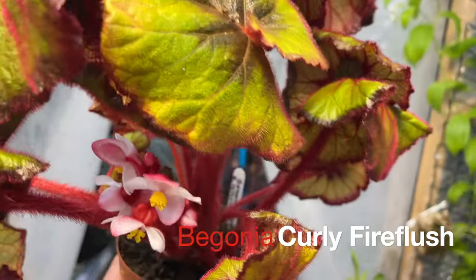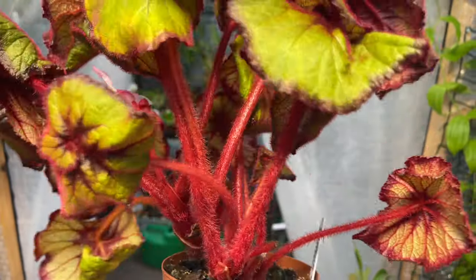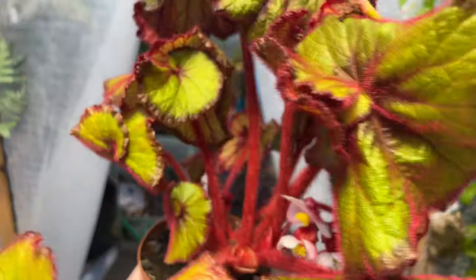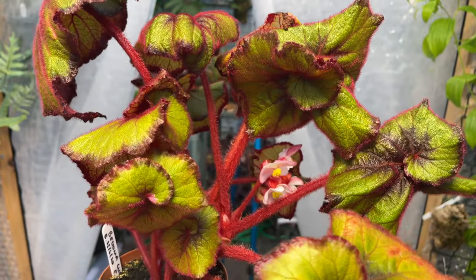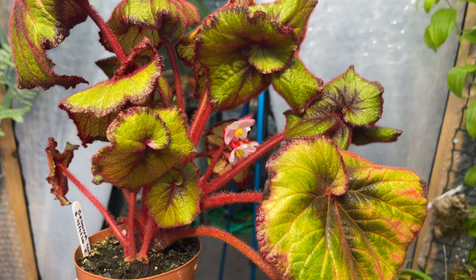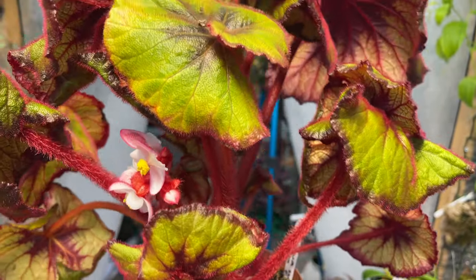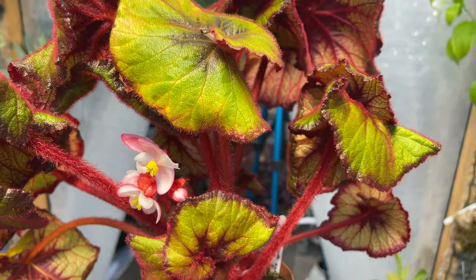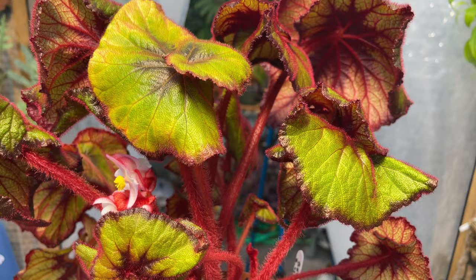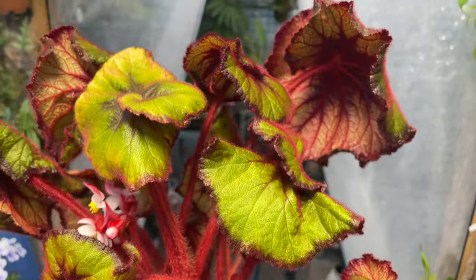This is everyone's favourite — Begonia curly fire flush. A really amazing begonia that really does look like it's on fire. It happens to have a couple of blooms on it and this is the third time it's bloomed this season. I repotted it not that long ago. I've recently been away on holiday, so I've had it on capillary matting to keep it moist, but it really likes to dry out in between — so that's probably why it's not looking its absolute best right now. Usually this is the one that people say they want to get for themselves when they see it on video.